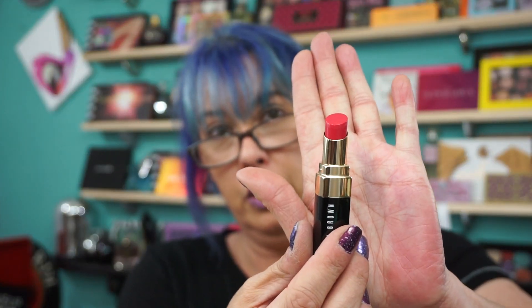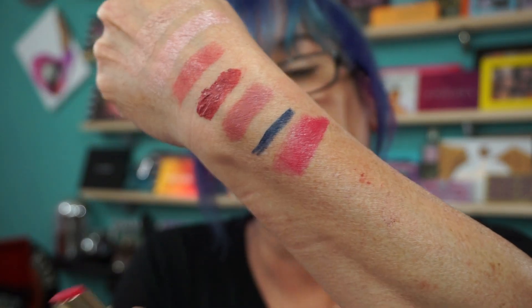And then they let you pick a freebie, so I picked the Nourishing Lip Color in Bright Raspberry. Give me a swatch. And this is full-sized. So it's a great summer shade for me. And I'm going to keep it in my bag too.